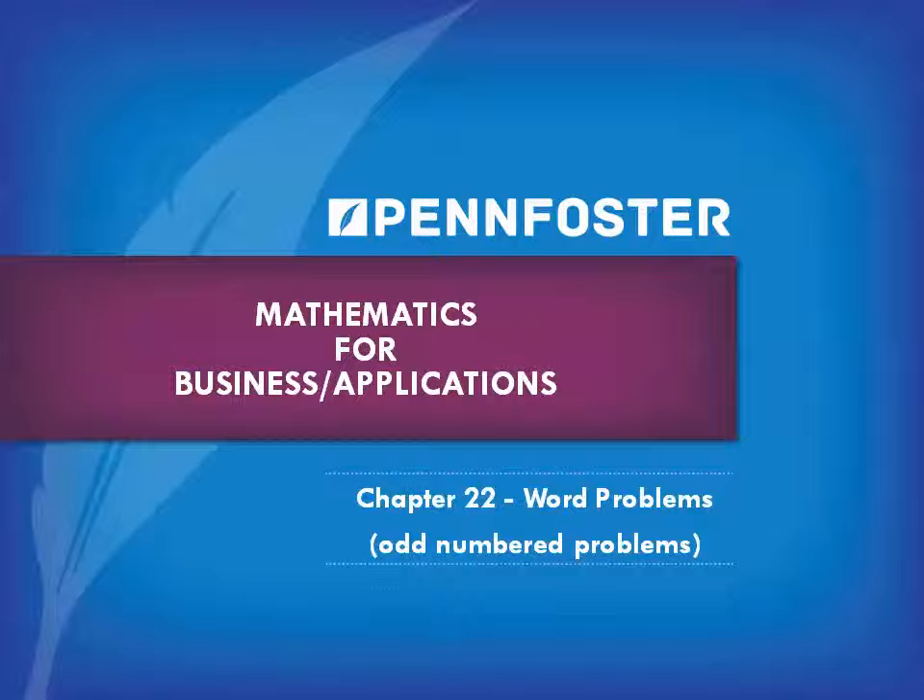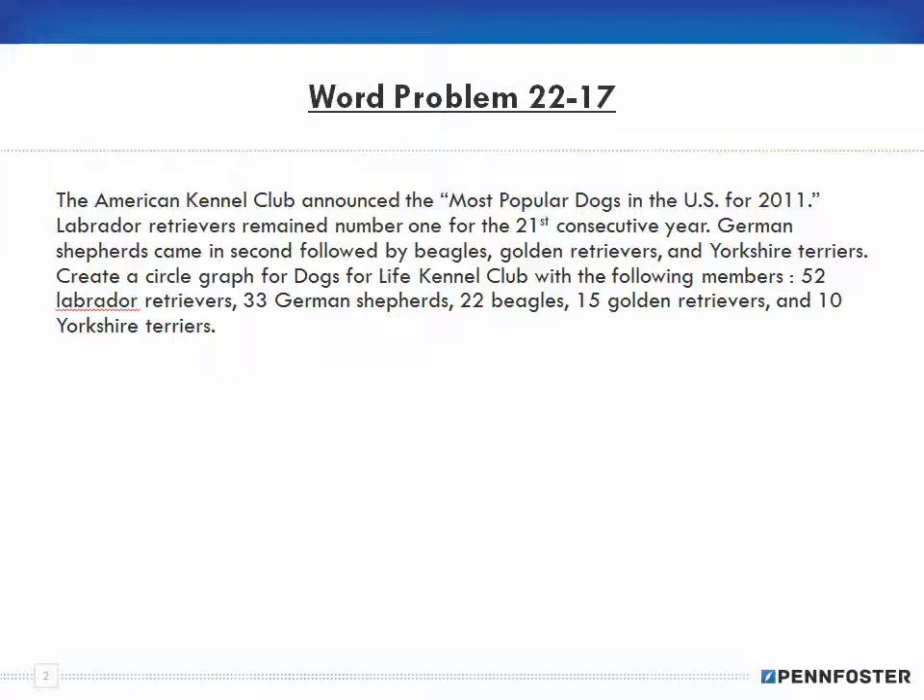Welcome back, students taking math for business and finance and math applications. In this series of videos we are covering the odd-numbered problems for the word problems assigned in the digital study guide. If you've been watching the drill problems you've seen my various opinions and notes, so I won't be repeating a lot of that. If you don't get this, you need to speak with an instructor — not email, especially for standard deviation. Watch the videos again, and if you still don't get it, telephone and speak with an instructor. Let's move on to word problem number 17.